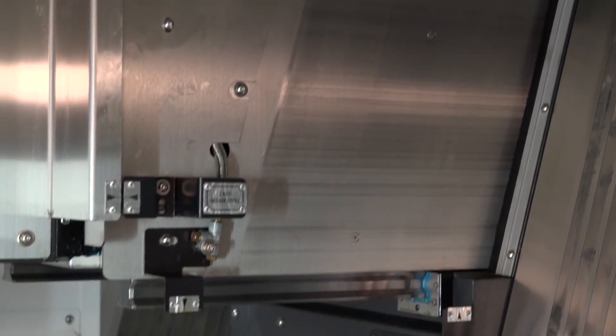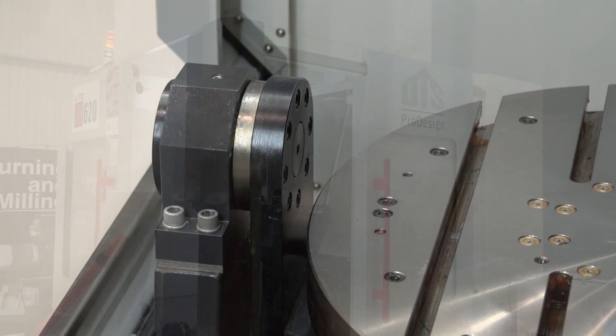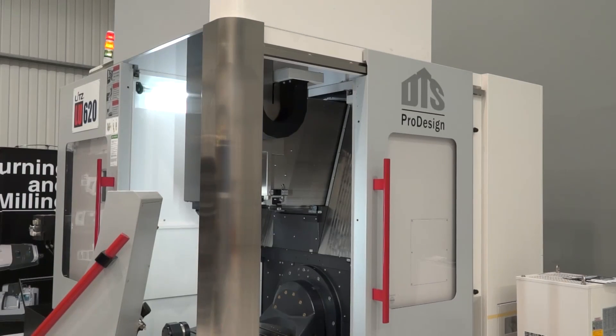Mainly because of the build quality of the machine, and also the competitiveness of the prices. The machine is very favourable against the competition — not just on build quality, but on price and the sizes available. So it fits very nicely in this type of machine tool range.